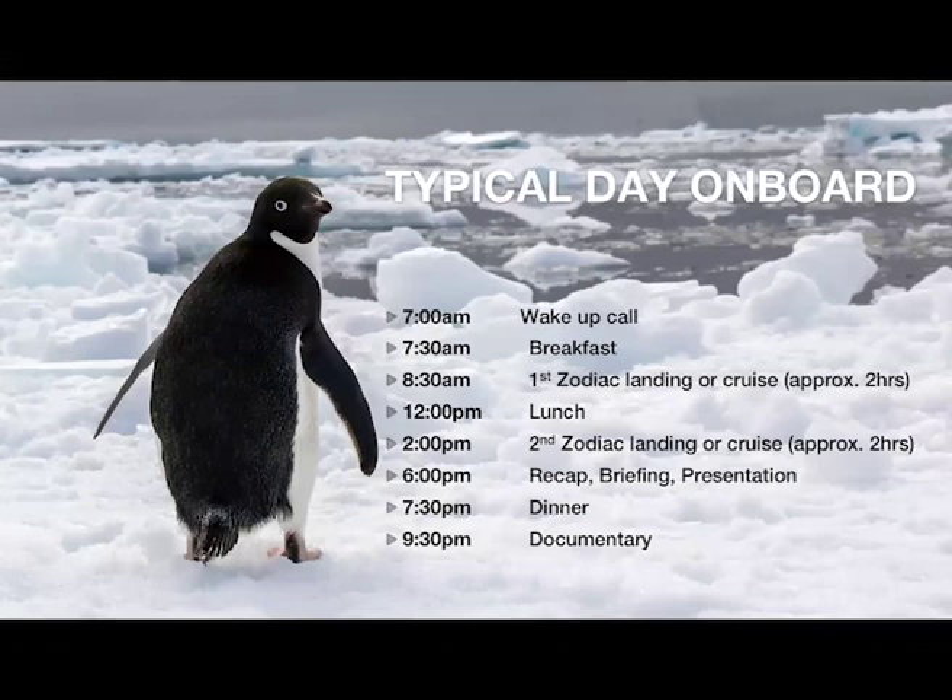A typical day on board the G-Expedition starts with a wake-up call around 7 a.m., depending on the weather. The expedition leader will give you the coordinates of where you are on the Antarctic Peninsula and tell you what's around you — perhaps a flock of birds on a mountainside or a historic whaling station beside the ship. Breakfast is served in the dining room buffet style, and then you board your first Zodiac landing around 8:30 a.m.